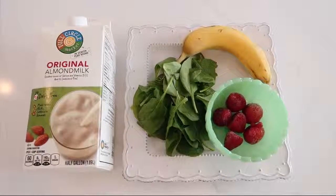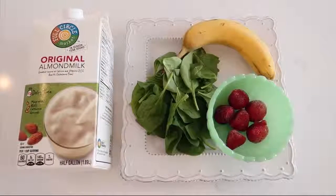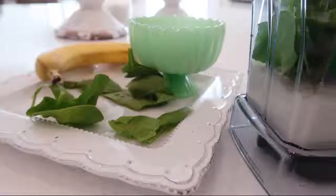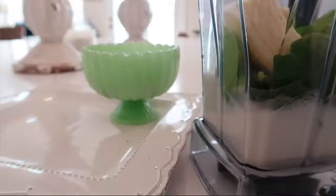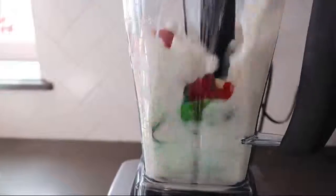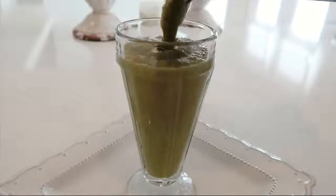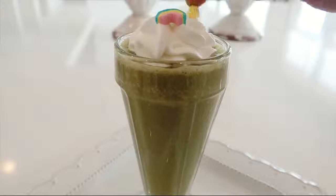Harper and I usually eat the same thing — whatever I'm eating, I just make her her own little version of it. We both love drinking smoothies in the morning; it's a really nice, healthy, easy breakfast to start the day. Today I thought we would make a green smoothie with a little bit of a St. Patrick's Day twist. For this smoothie I use spinach, banana, frozen strawberries, almond milk, and ice. If you like sweeter smoothies, you might want to add a tablespoon or two of honey or another sweetener. Then just throw everything in a blender and blend it up. To make it a little extra special, I put a little bit of whipped cream on top and then some marshmallows from Lucky Charms cereal to make it really fun and festive.